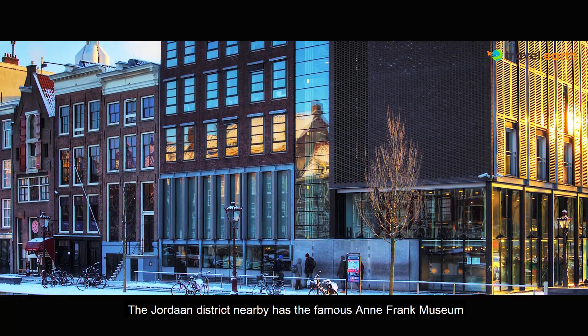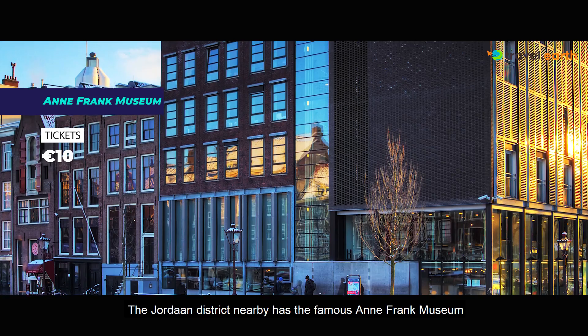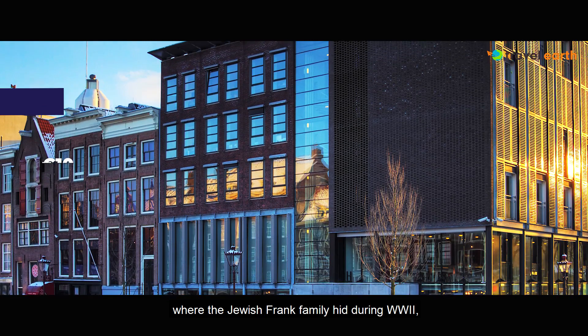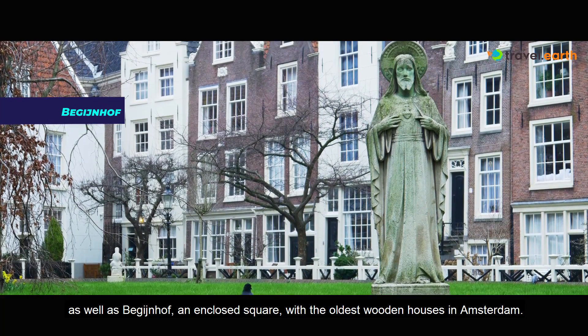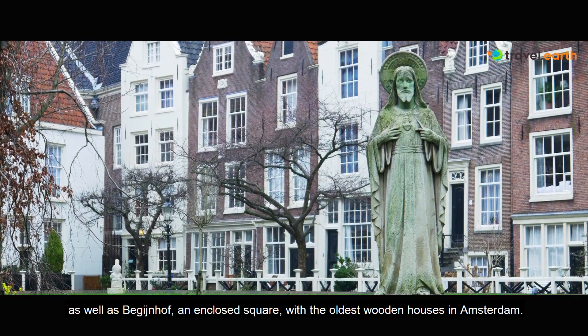The Jordaan district nearby has the famous Anne Frank Museum where the Jewish Frank family hid during World War II, as well as Begijnhof, an enclosed square with the oldest wooden houses in Amsterdam.